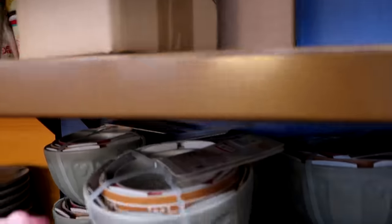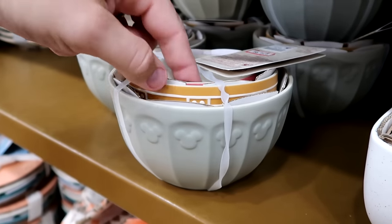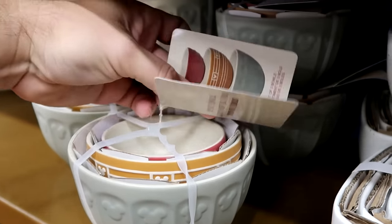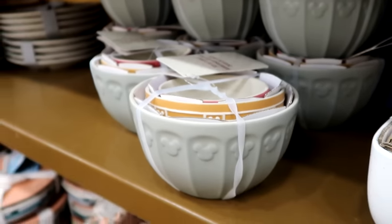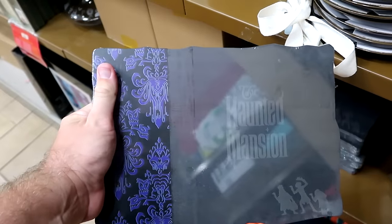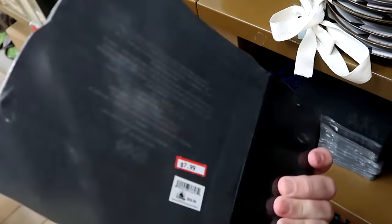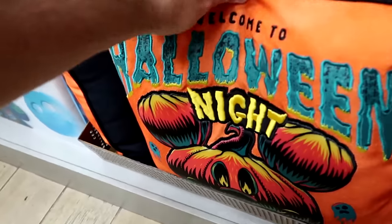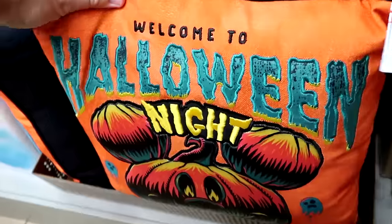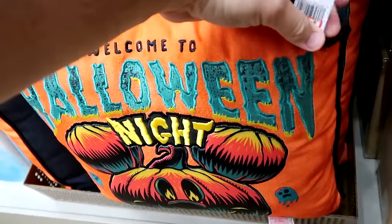New items from the home collection include a set of three nesting bowls in different colors with a Mickey Mouse design, $14.99 from $35. They've restocked the huge heavy slate cheese boards from Disney's Haunted Mansion featuring the three hitchhiking ghosts, further discounted to $7.99 from $60. Last year's Halloween throw pillows — embroidered 'Welcome Halloween Night' with a huge Mickey jack-o-lantern — are $8 from $40.